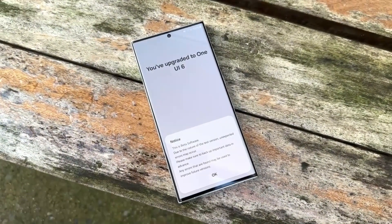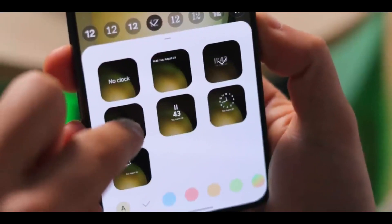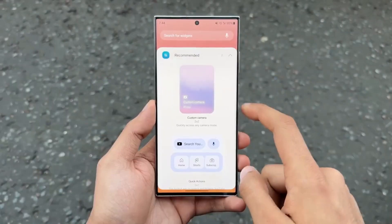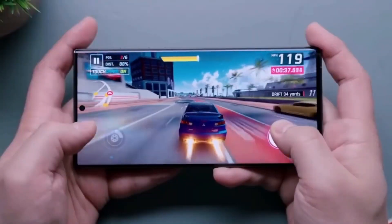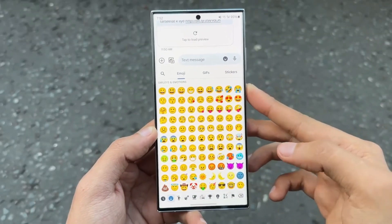Last week, when the Galaxy F23 unexpectedly joined the Android 14-based One UI 6.0 beta program, it raised some eyebrows. It indicated that Samsung is open to including more budget-friendly devices in the early stages of One UI 6.0 testing.